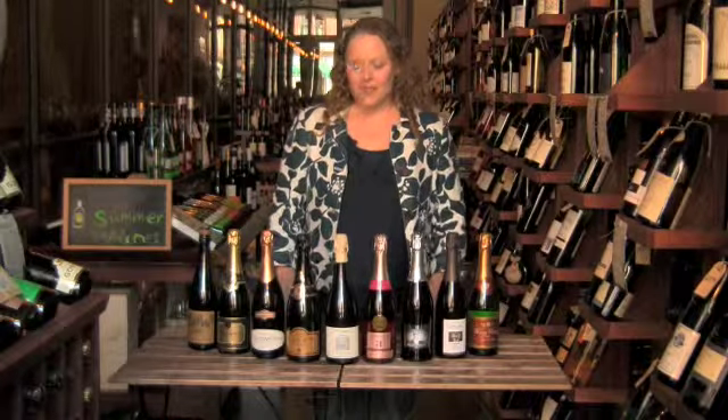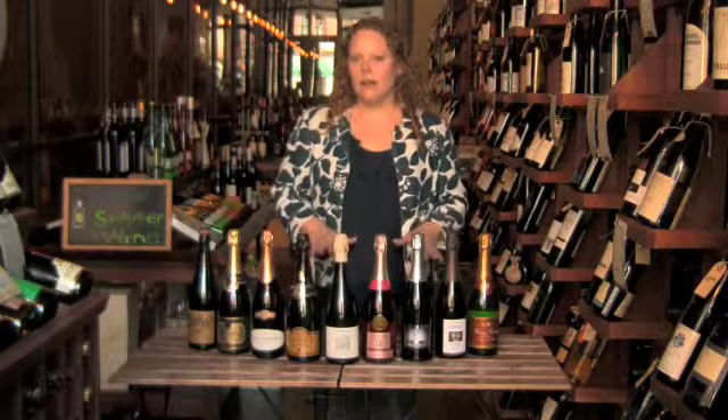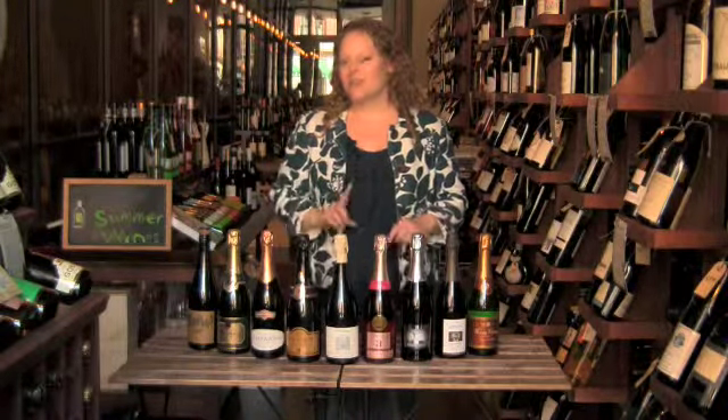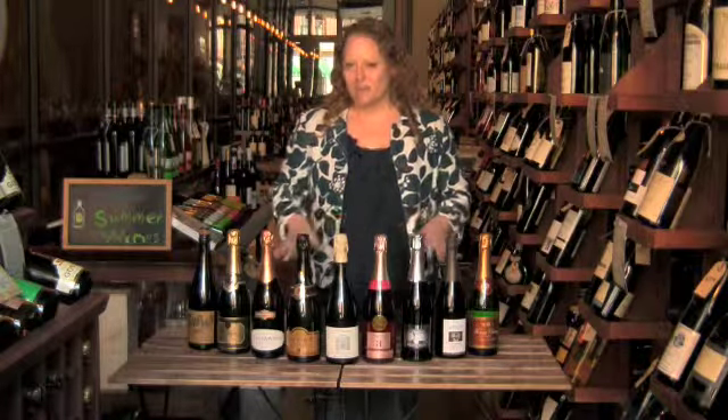Welcome to Maslow's 6th Wine School. Today we're going to be talking about sparkling wine — not champagne today. We'll talk about champagne at another time because that's one of my favorite beverages, but I like anything with bubbles.